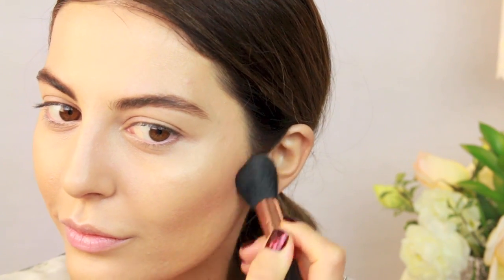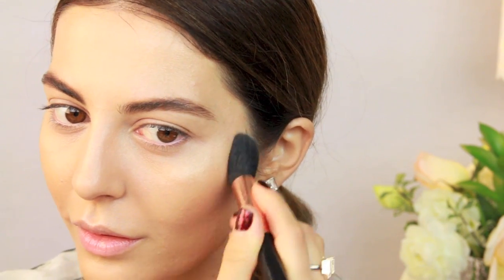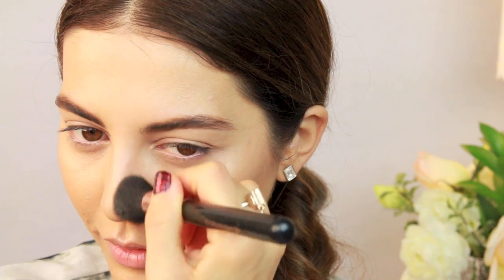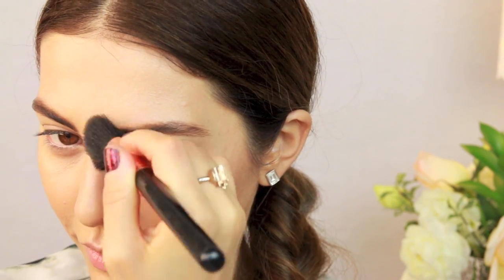Alright, time to contour. I'm using a matte bronzer — the Too Faced chocolate bronzer — and I like to apply this with a small tapered brush on the hollows of my cheeks and really blending it well. I also like to apply this on the sides of my nose and the usual forehead and jawline to make sure my features are well defined.